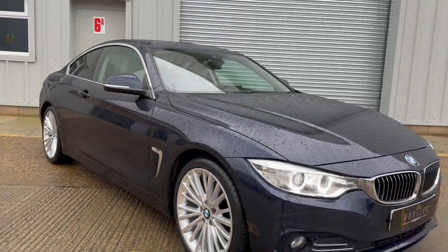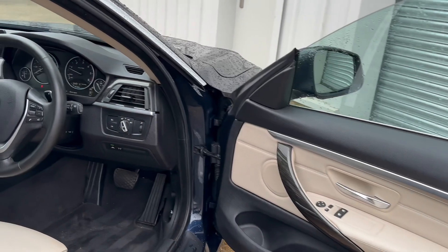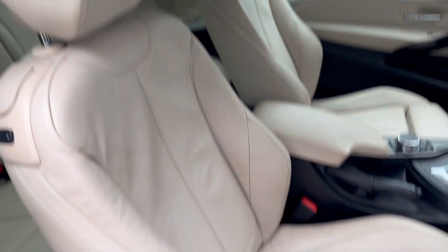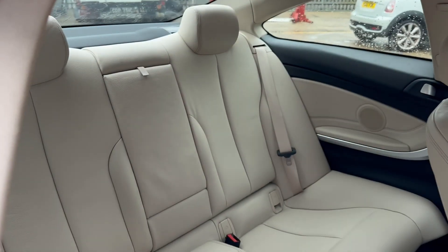That concludes the outside of the car and we'll now move to showing you the inside, which is in just as nice condition. There's no damage, no excessive wear, everything works. We've got the beautiful oyster leather with electric heated memory seats, all very nice in the rear.